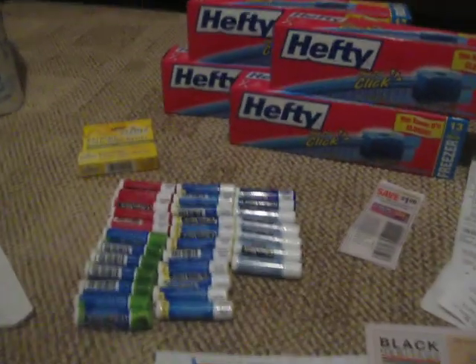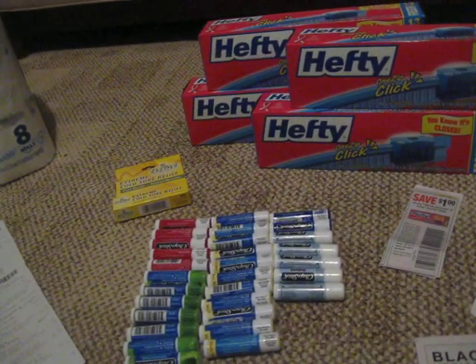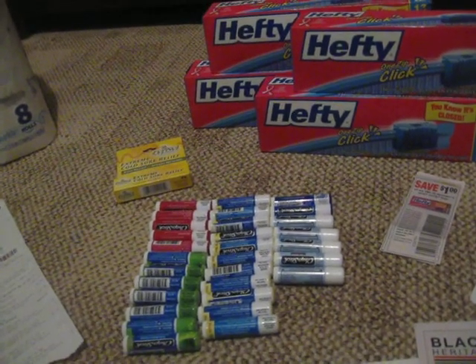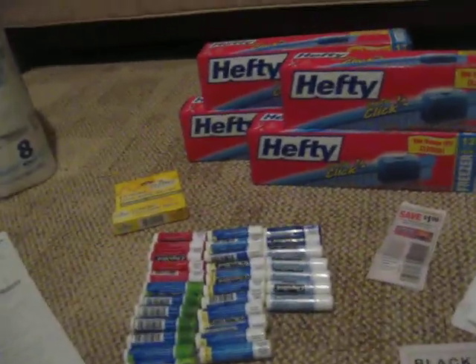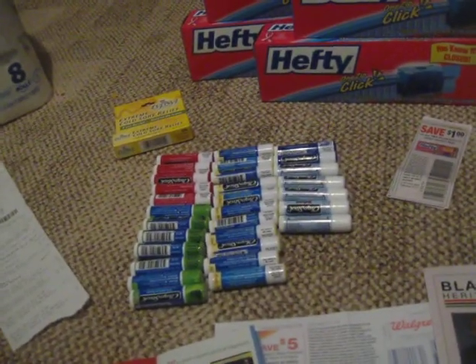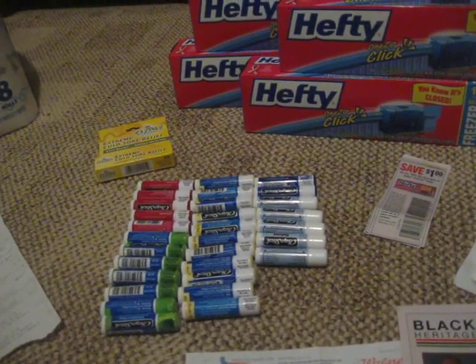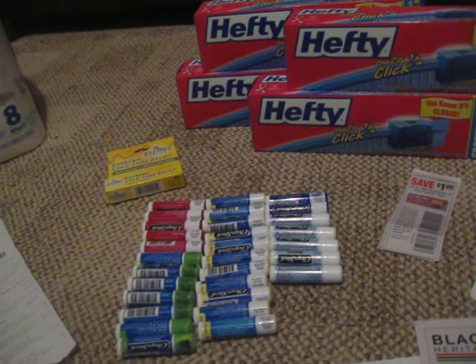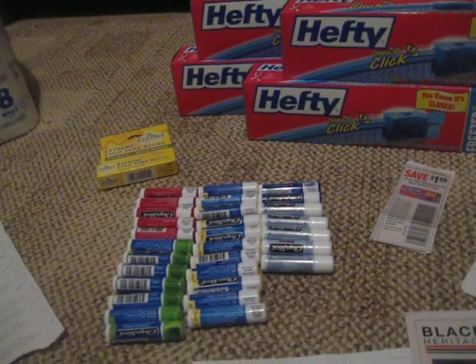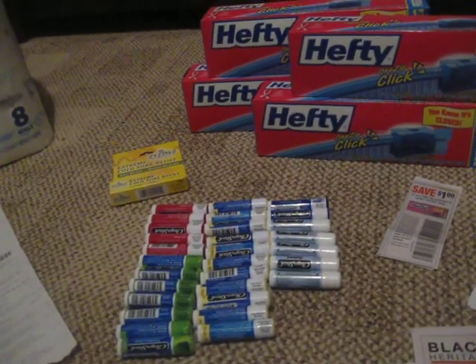I got 30 of them. The first store I went to, the cashier said we can only do five at a time. I wasn't going to argue, so I called my husband in so we could go back and forth. Then one of the other women said no, it's 10. The cashier acted like I was taking it out of her pocketbook. They kept going back and forth and finally she said okay, 10. So I did 10, my husband did 10, and I got another 10 from another Walgreens.